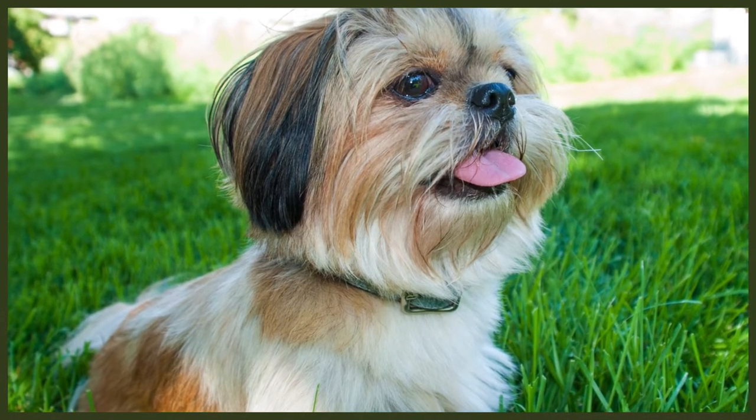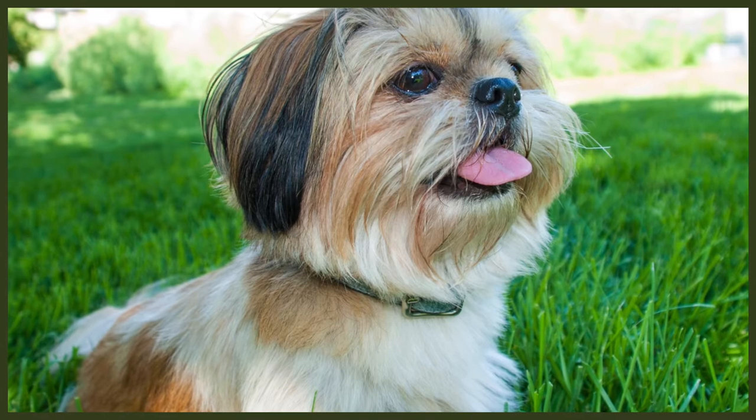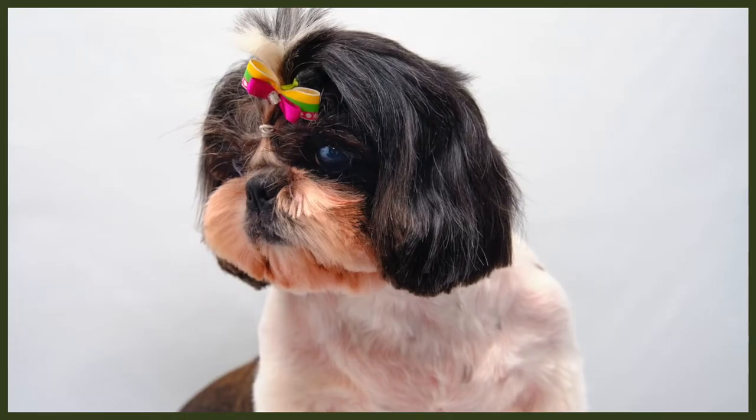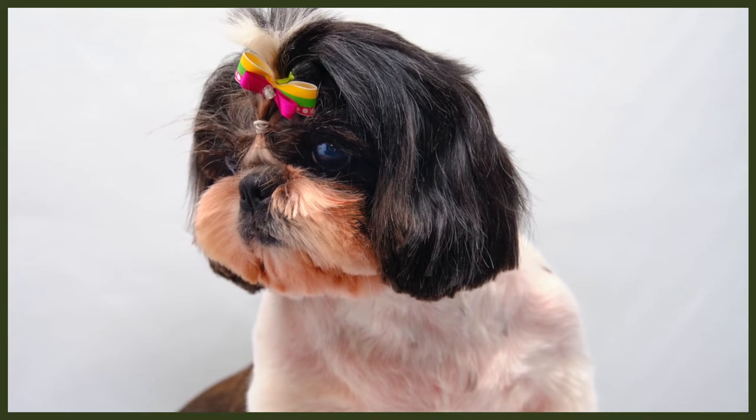Let's get into today's video where we'll be looking at five amazing facts about the Shih Tzu. Let's begin with fact one: the Shih Tzu's appearance. It famously boasts a luxurious, silky coat.